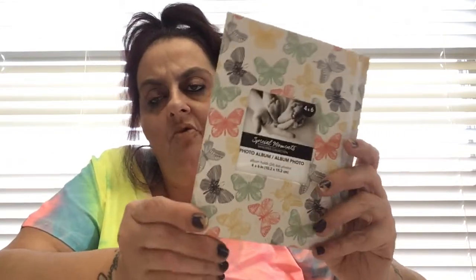I got that little camera I showed you guys that takes really tiny little pictures. I've been taking pictures of the palm trees out here. So I found this four by six special moments photo album - it's really tiny but look how cute it is with the butterflies. I think it would be a cute little momento from my trip to Arizona.